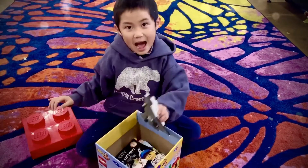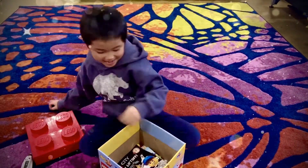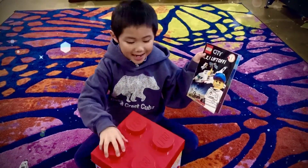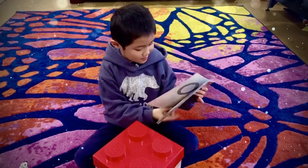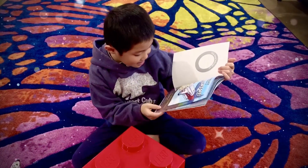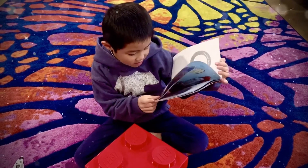Do you want to fly? Outer space! 3, 2, 1, liftoff! By Sander, by Stony Sander, illustrated by Afrater Group.